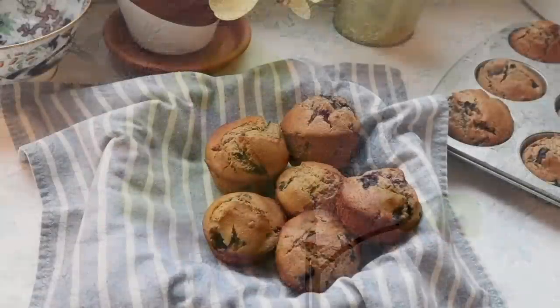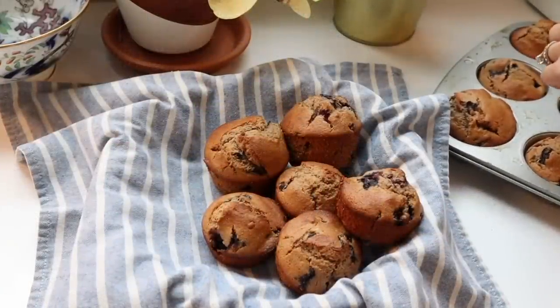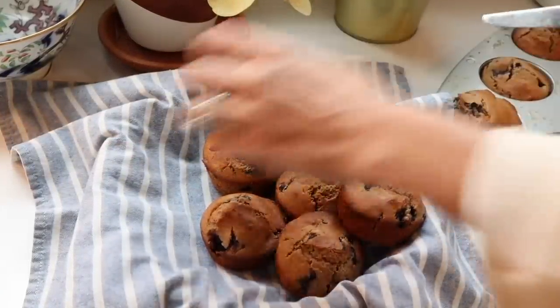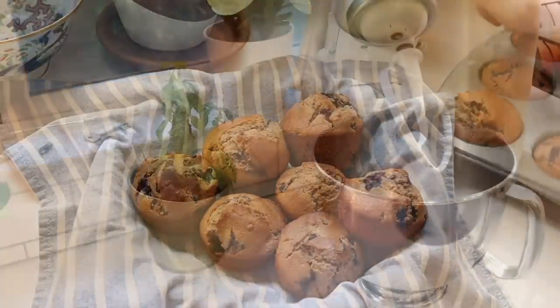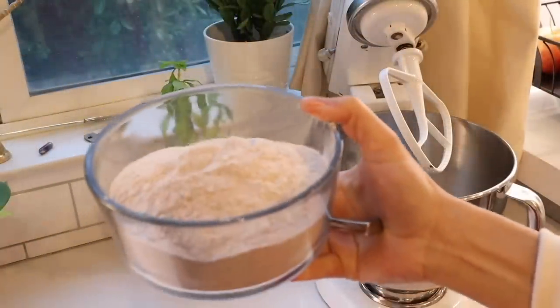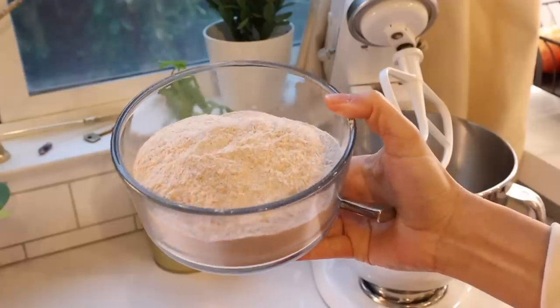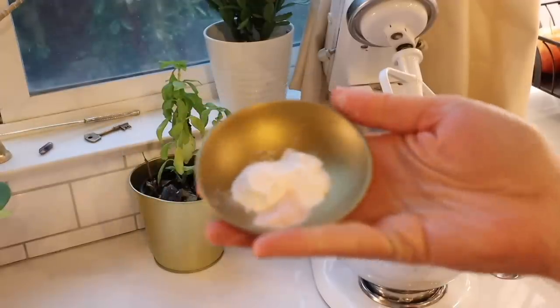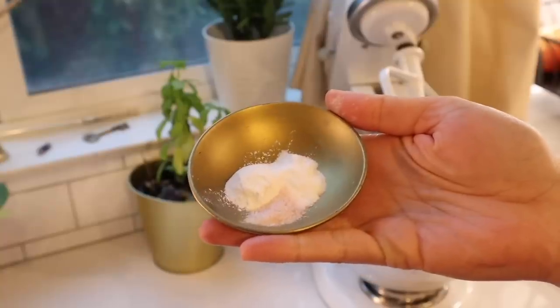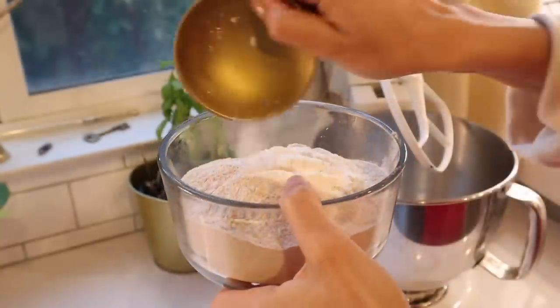And finally, what could be cozier than hot muffins on a cold winter's morning? I'm going to share a healthy blueberry muffin recipe with you. I mix together whole wheat flour, baking powder, baking soda, and salt, and I set that aside.